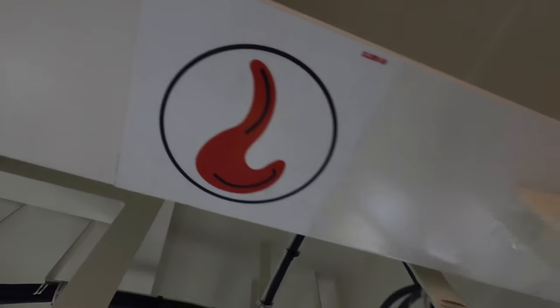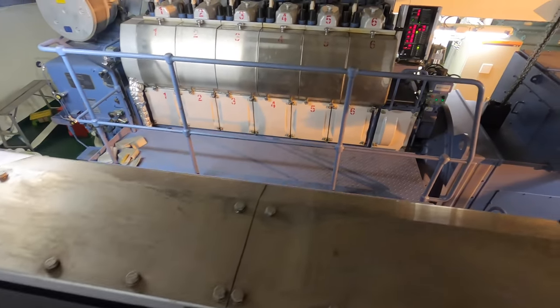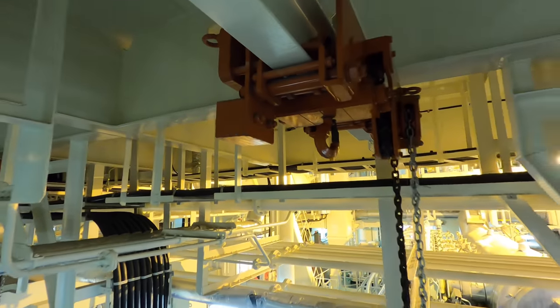You can easily find fire detectors everywhere in the engine room. You can also easily find lifting equipment on top of every heavy piece of machinery, obviously for maintenance purposes.